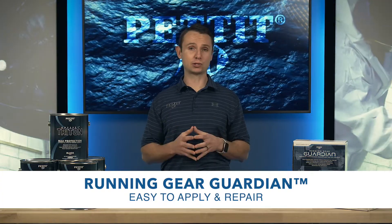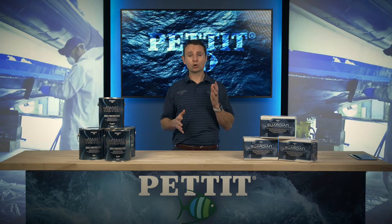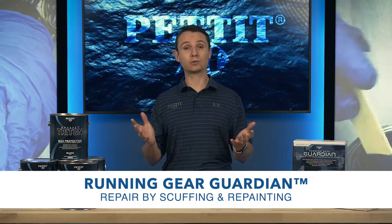Running Gear Guardian is also easy to apply and easy to repair. Competitive systems require a complicated application process and are extremely difficult to repair. Running Gear Guardian can be repaired or touched up by simply scuffing and repainting.